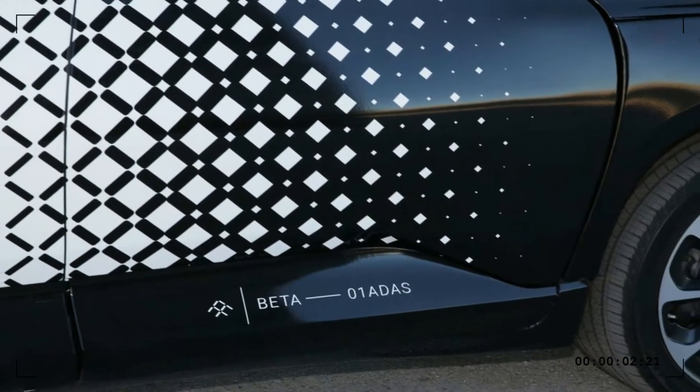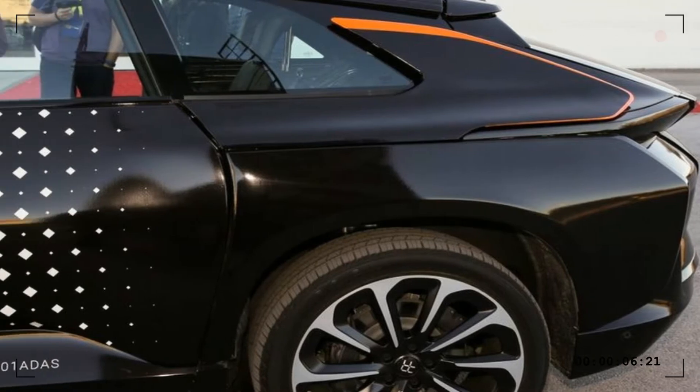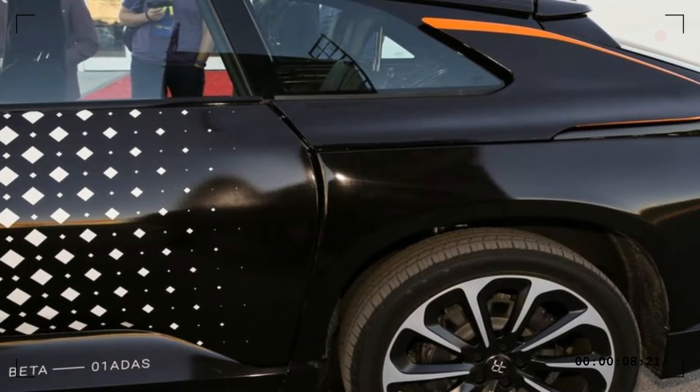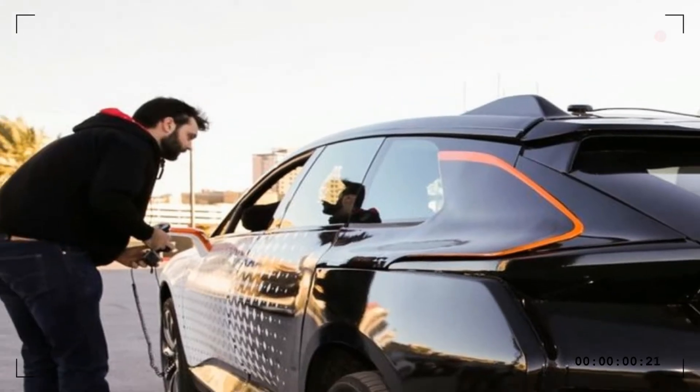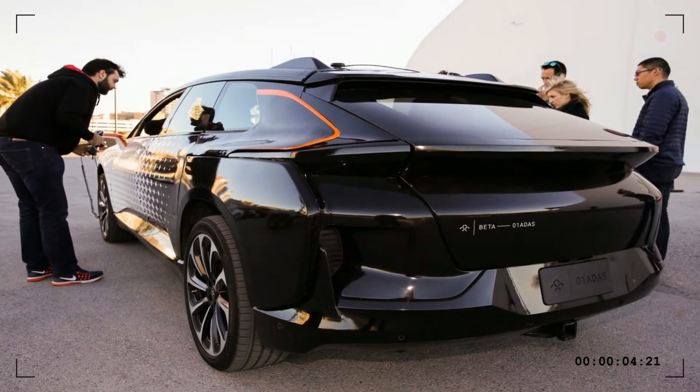When Faraday Future went to Pike's Peak, it came back with a record. Now you can watch the whole record run from start to finish. The Pike's Peak YouTube page recently put up a video of Faraday Future's record-setting run.